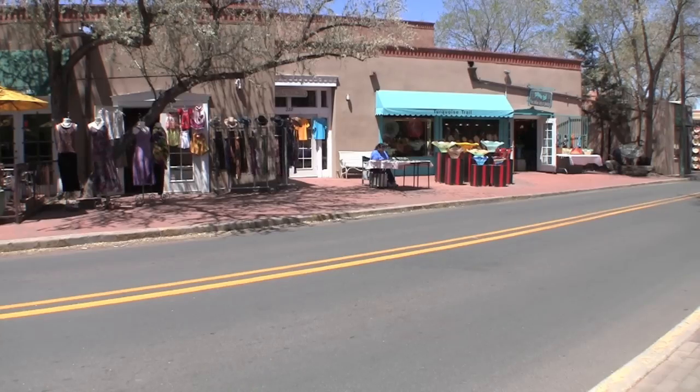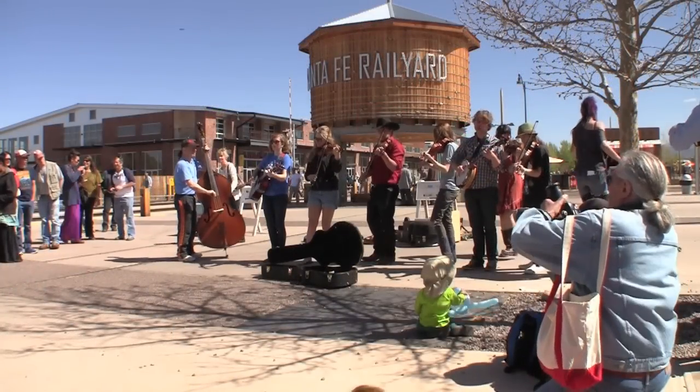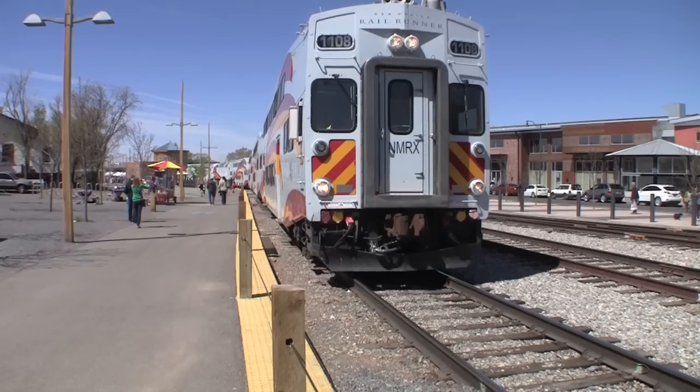Now that I've shown you around the hotel, let me share with you some of the nearby shops, art galleries, restaurants, and a whole lot more. The Rail Yard is Santa Fe's newest hotspot.